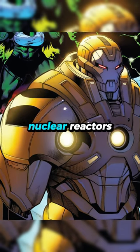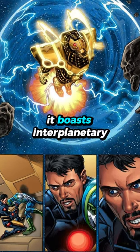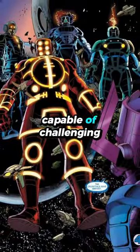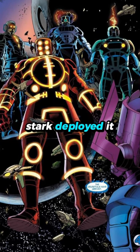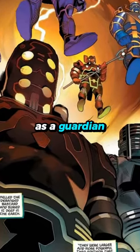Stark integrated eight nuclear reactors and the Extremis interface for unprecedented power. Abilities: it boasts interplanetary flight and strength capable of challenging Celestials. Stark deployed it against the Dark Celestials, immense beings threatening Earth, showcasing its potential as a guardian of humanity.